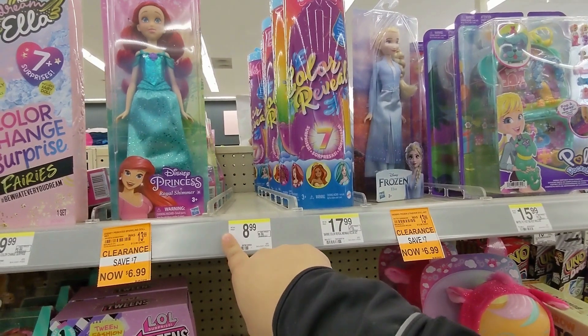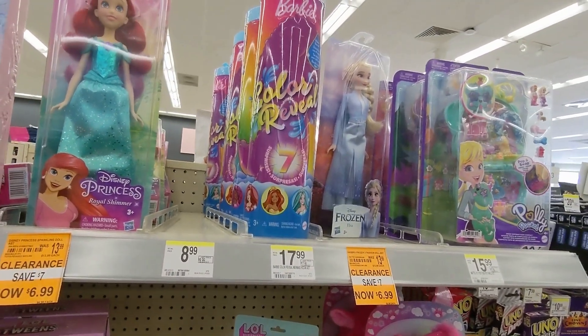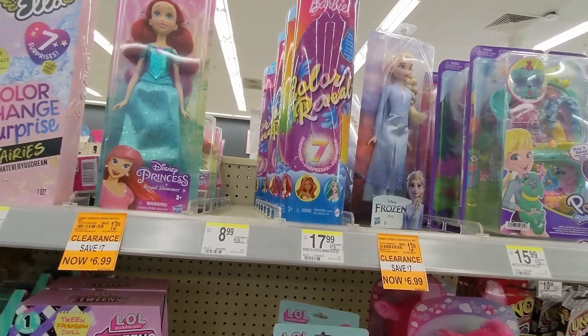Don't forget to check on the Elsa and Ariel dolls right now. This store has them at $6.99, but I think I saw them at $3.99 at my other Walgreens.